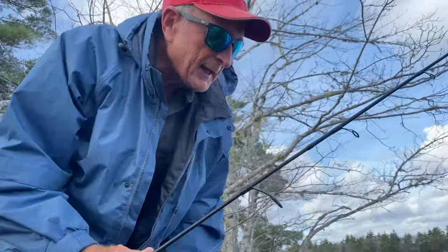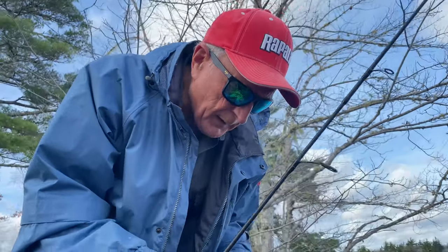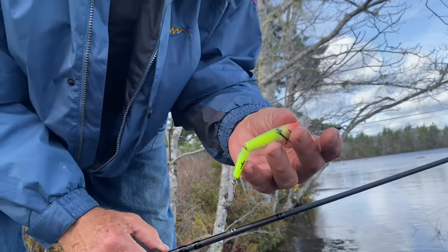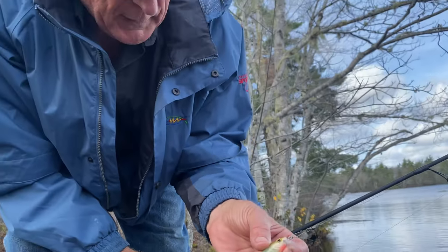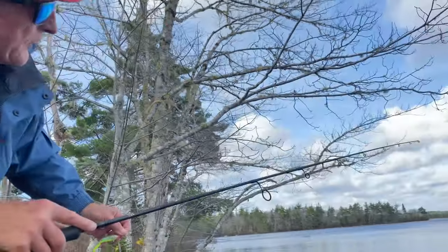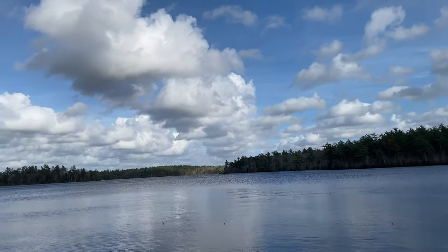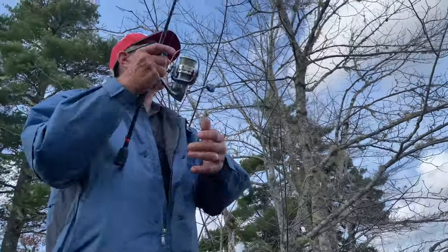I'm just using a light action spinning rod and I've got a small Storm body bait - this one's jointed. It's a nice sensitive rod, medium action reel. The key thing is that it's shallow running. This lake, if you look in the distance, you can see boulders sticking out. I've been told the lake is only one to three feet deep, so the fish can be anywhere. This is an ideal outfit to use.